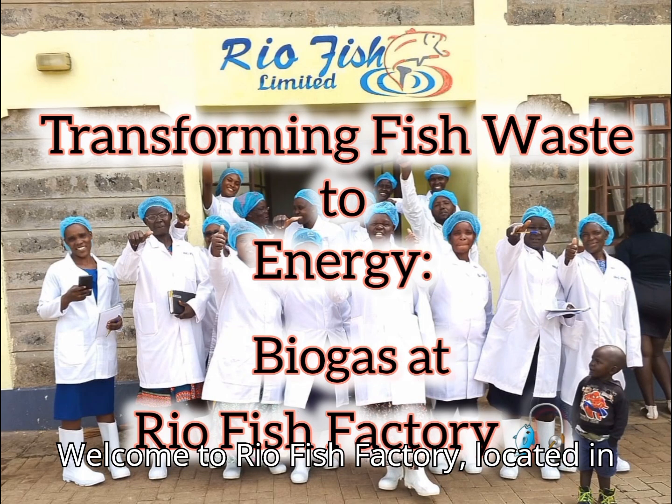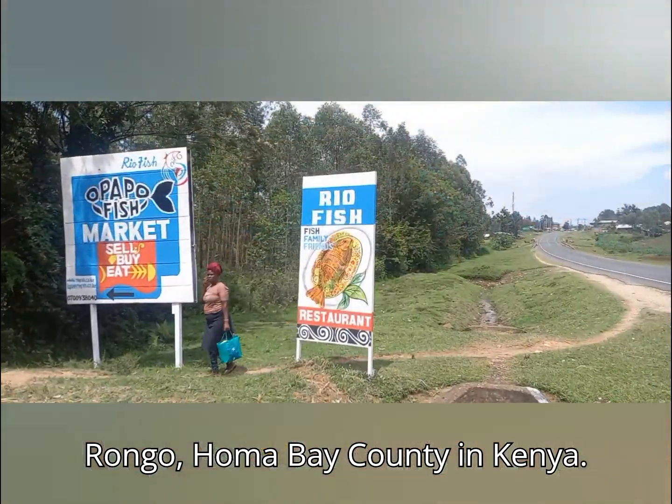Welcome to Rio Fish Factory, located in Rongo, Homa Bay County, in Kenya.